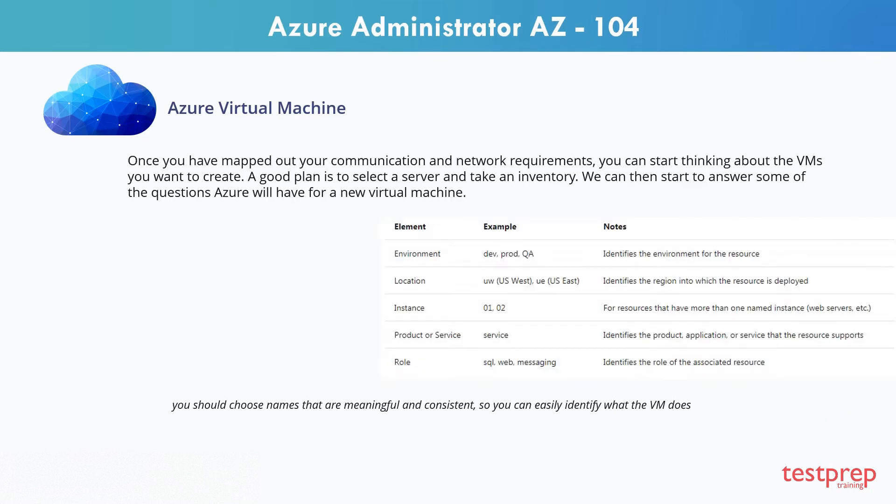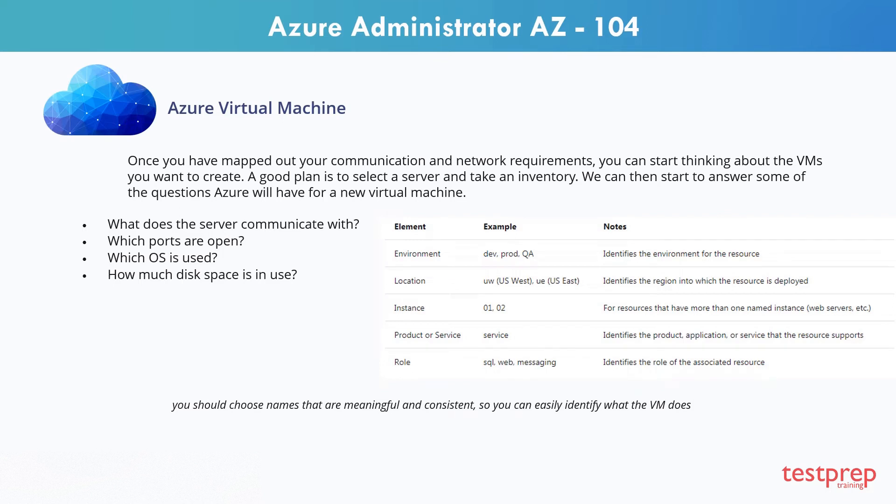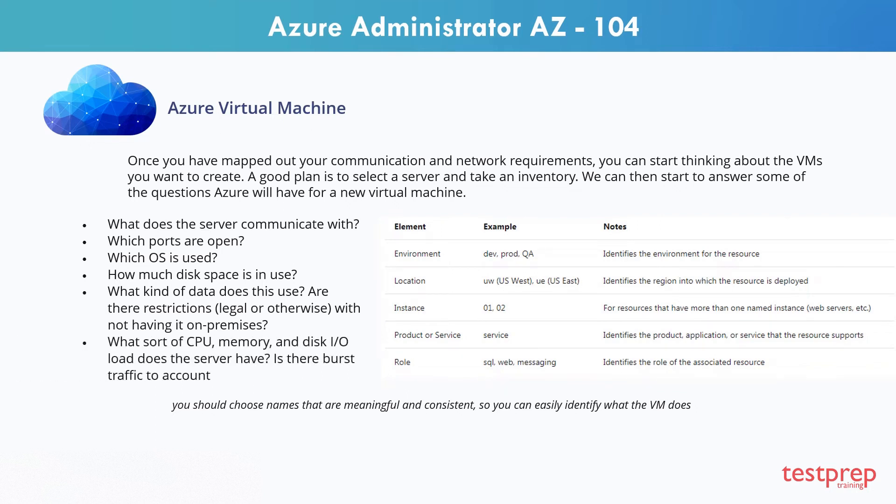Once you have mapped out your communication and network requirements, you can start thinking about the VMs you want to create. A good plan is to select a server and take an inventory. We can then start to answer some of the questions Azure will have for a new virtual machine: what does the server communicate with, which ports are open, which OS is used, how much disk space is in use, what kind of data does this use, are there restrictions legal or otherwise with not having it on-premises, and what sort of CPU, memory, and disk I/O does the server have?